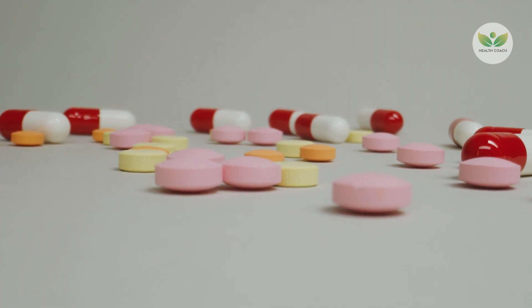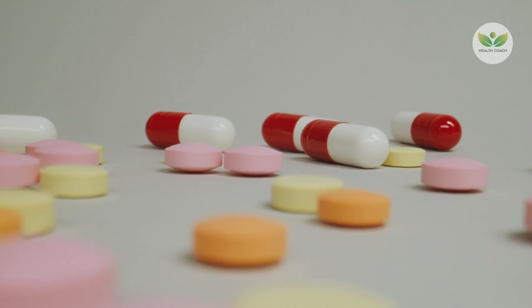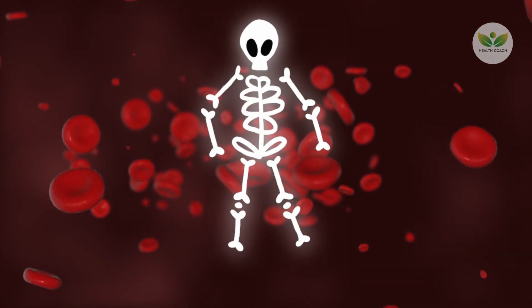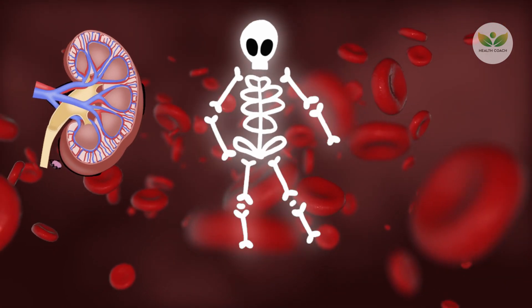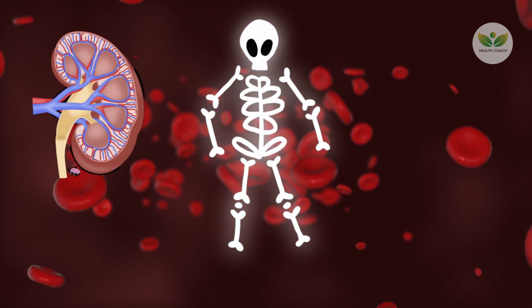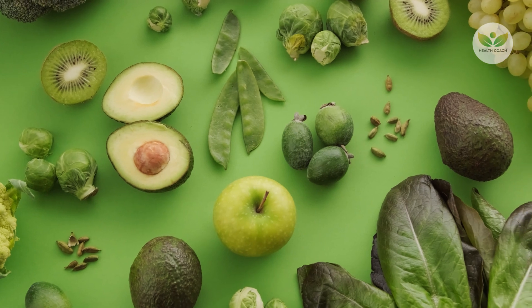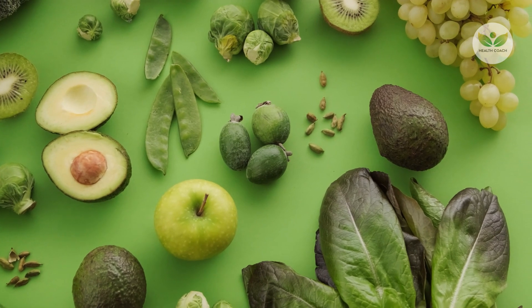The tandem use of vitamin K2 and vitamin D becomes a strategic and intelligent approach to mitigate potential complications associated with calcium misallocation. By facilitating the proper deposition of calcium in bone tissue while averting its harmful buildup in blood vessels and kidneys, this combination becomes an essential part of the toolkit for maintaining overall health. Incorporating both vitamins into one's dietary or supplementation regimen, especially in specific health conditions, can contribute significantly to preventing undesired outcomes associated with calcium mismanagement.